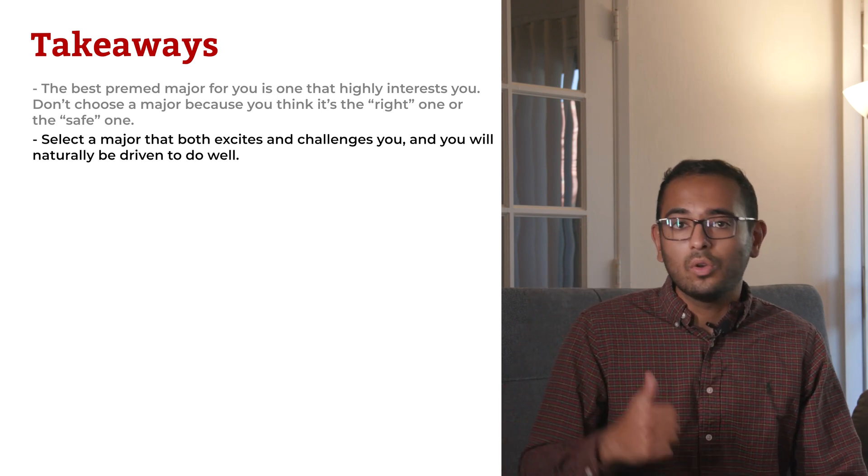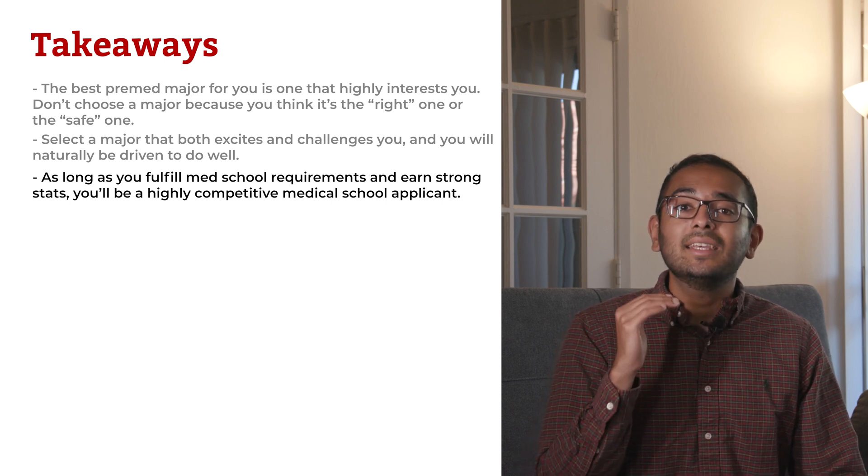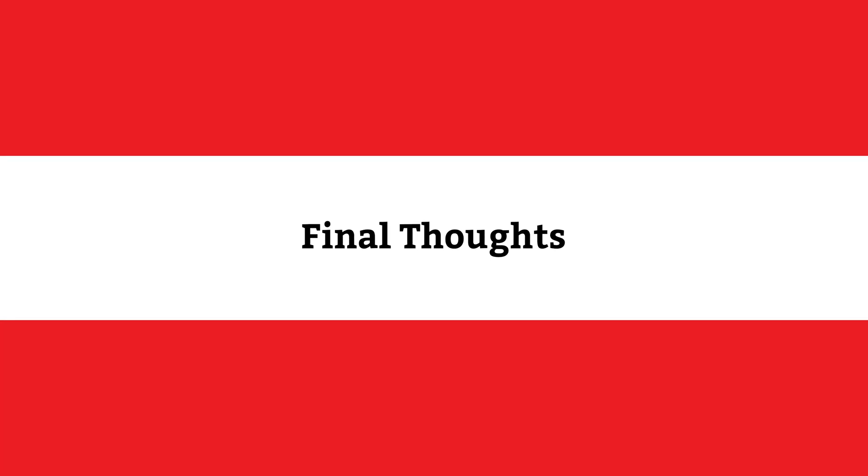If you're passionate about philosophy, literature, or psychology, go ahead and choose that as your pre-med major. As long as you fulfill med school requirements and earn high stats, you'll be a highly competitive medical school applicant. In summary, medical schools aren't looking for a specific major. They're looking for high-achieving, academically balanced students with developed interests and self-awareness. So when you choose your pre-med major, the best way to increase your admissions odds is to balance meeting your med school requirements with pursuing your genuine interests and passions. If you've found this video helpful, give it a thumbs up and subscribe. Check out our comprehensive guide to the medical school admissions process in the description below — the same strategies our team uses to help students get into schools like Johns Hopkins, Harvard, and UCSF.